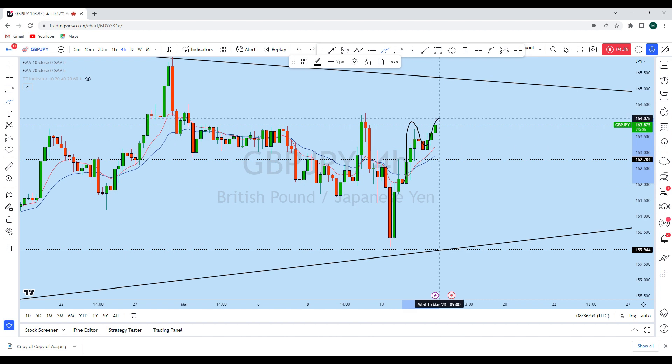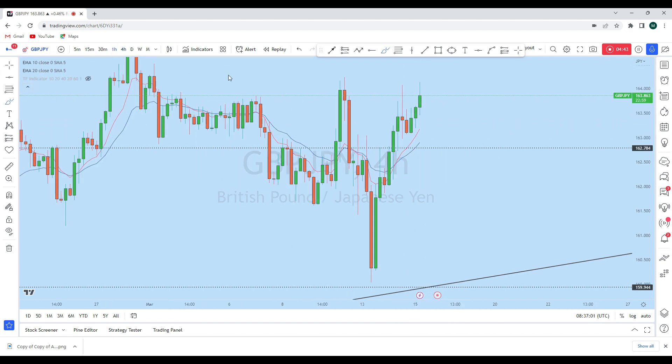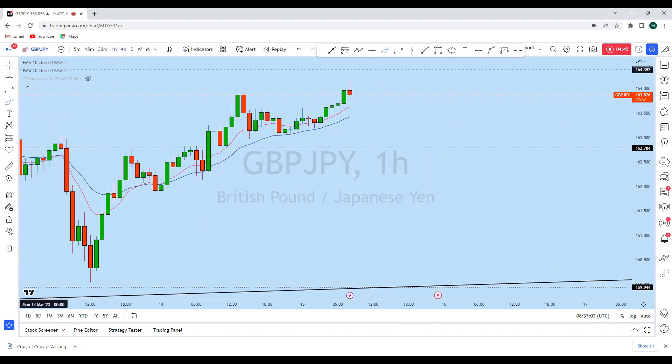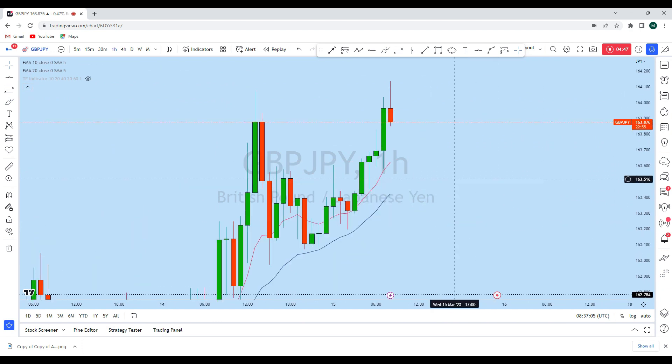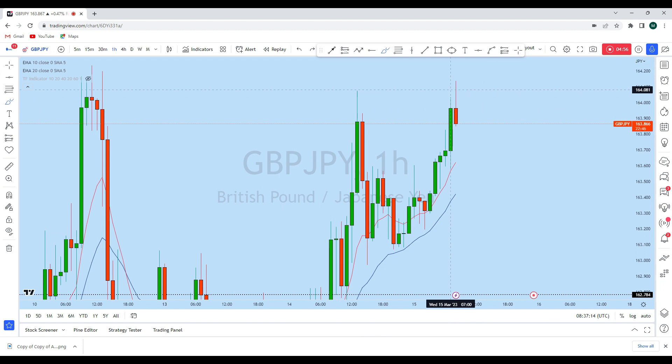This is following a typical uptrending market structure, creating a series of higher highs and higher lows. We will be waiting for a lower time frame drop. Looking at the one-hour price action, we can already see a strong liquidity gap leaving the 20 EMA not yet tested on the one hour.